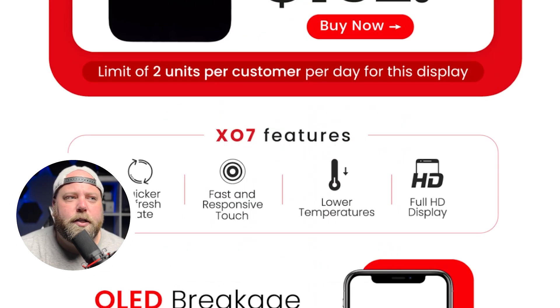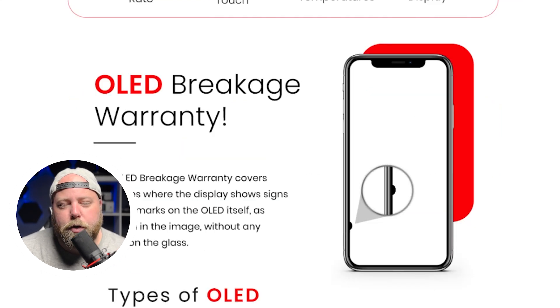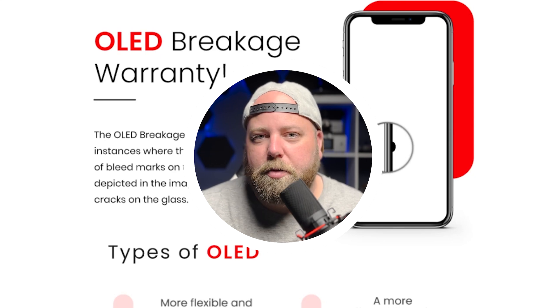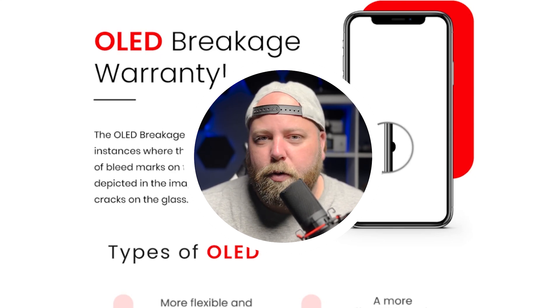It has a quicker refresh rate and a fast and responsive touch with lower temperatures and a full HD display. One of the really cool things about MobileCentrics and especially the X07 is that you have that OLED breakage warranty. The OLED breakage warranty covers instances where the display shows signs of bleeding marks on the OLED itself, as depicted in this image, without any cracks on the glass. That's a really good selling point to help your customer have ease of mind knowing it has that warranty.